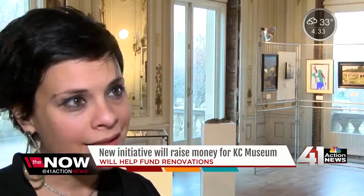It's bringing it back in many ways to that heyday, to those glory days, when it really was that main facility for students and teachers and the public to learn about Kansas City and Missouri's history.